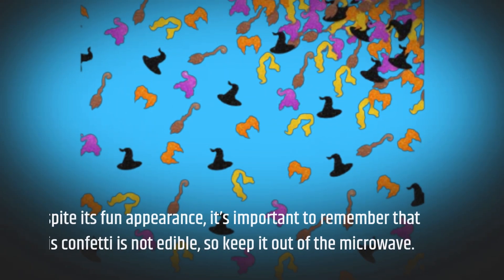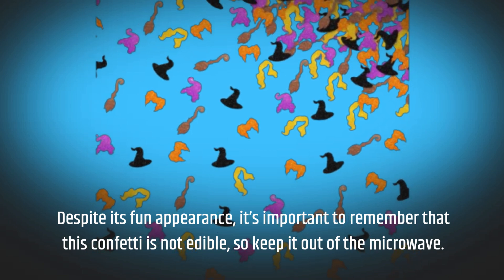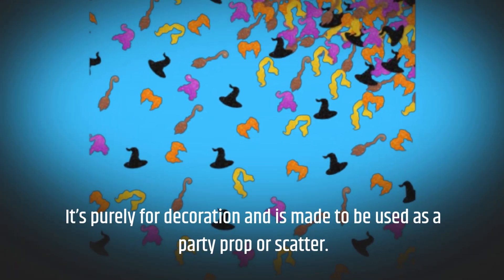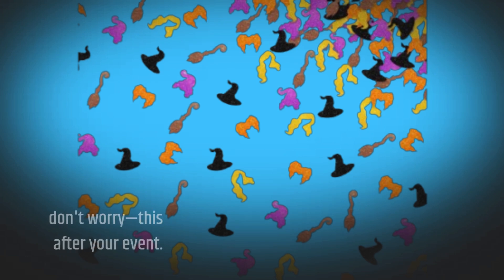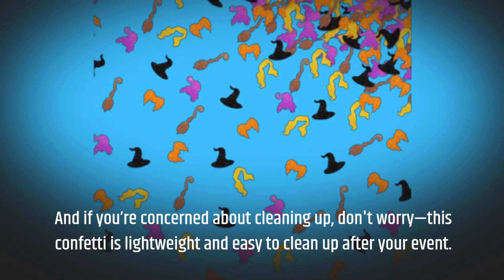Despite its fun appearance, it's important to remember that this confetti is not edible, so keep it out of the microwave. It's purely for decoration and is made to be used as a party prop or scatter. And if you're concerned about cleaning up, don't worry — this confetti is lightweight and easy to clean up after your event.